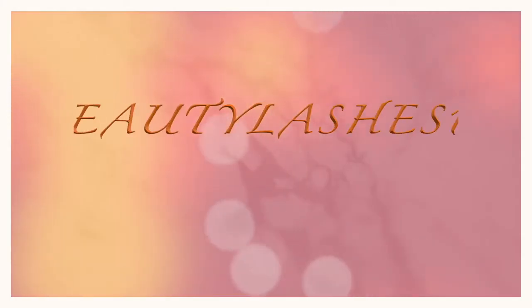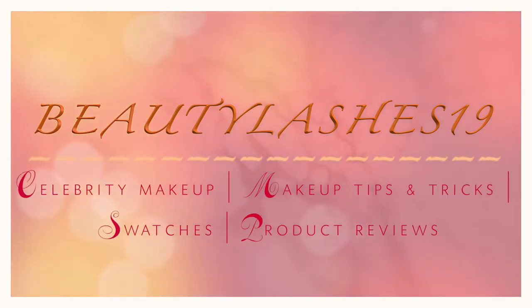Hey guys, welcome back to my channel. I'm Sneha and today I'm going to share my favorite products from 2017. I'm going to start with skincare and then move on to the makeup bits, and I will have timestamps down below if you want to skip to the makeup favorites.